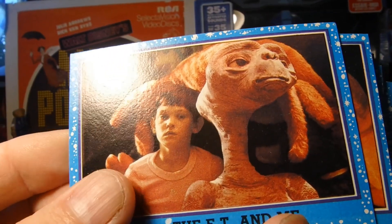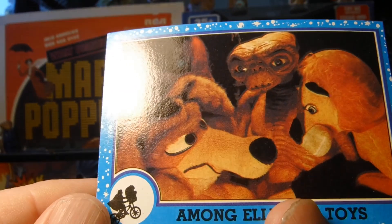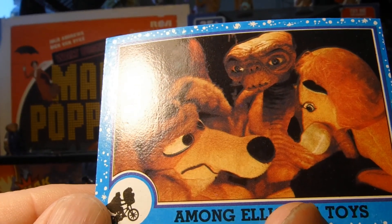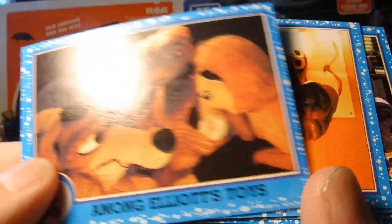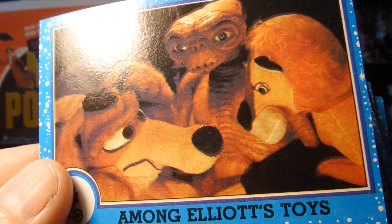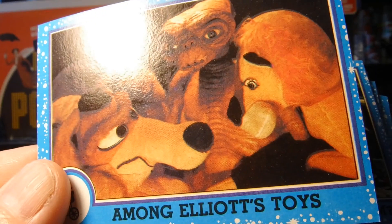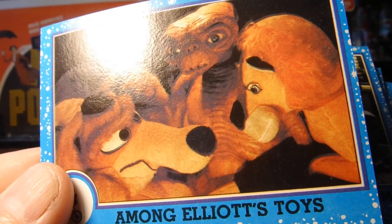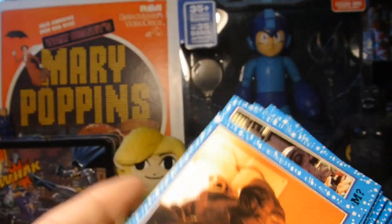So what is everybody's favorite E.T. memory? This card here reminds me of my grandfather, because one thing he wanted to do was put my kiddo among all of her stuffed animals in one picture. We never got around to doing it, but one day we will do it in his memory.